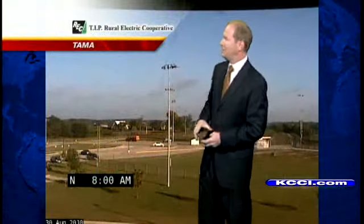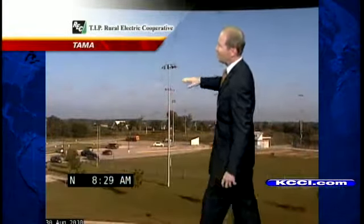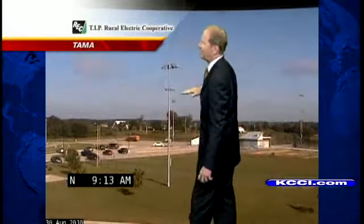Gusts today could get around 30 miles an hour. Tama this morning, blue skies from our webcam, with a few low clouds on the horizon there up to the north.